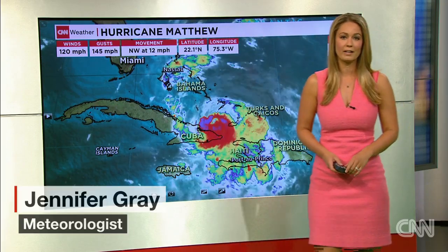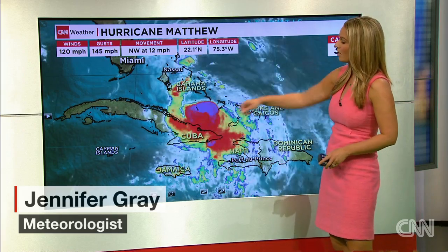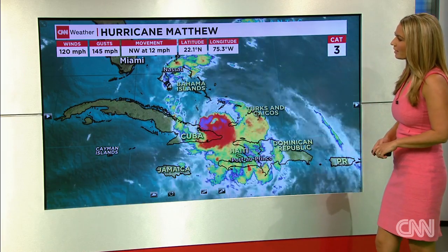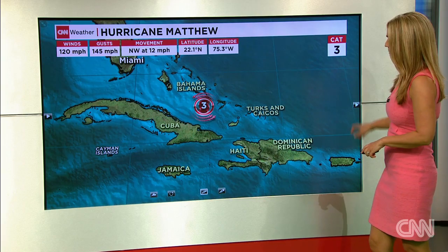Good afternoon. Here's the latest update on Hurricane Matthews. Still a strong Category 3 storm, a major hurricane, with winds of 120 miles per hour, gusts of 145, moving to the northwest at 12 miles per hour.